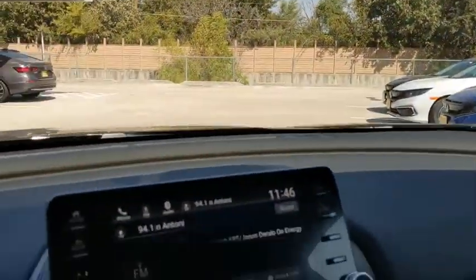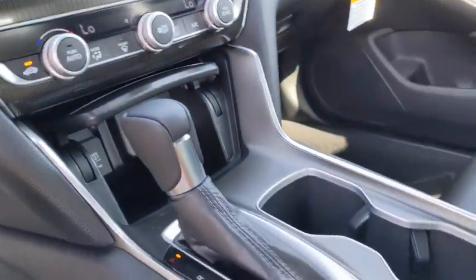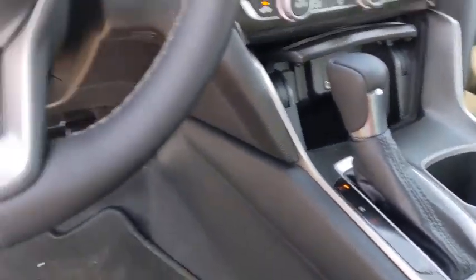Four-wheel disc brakes, aluminum wheels, keyless start, cruise control, rear defrost.